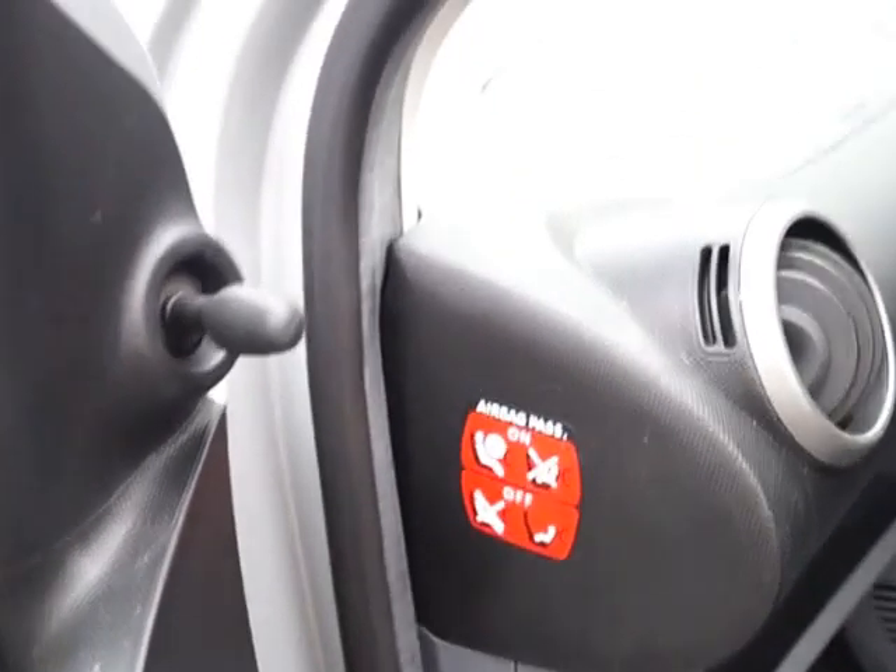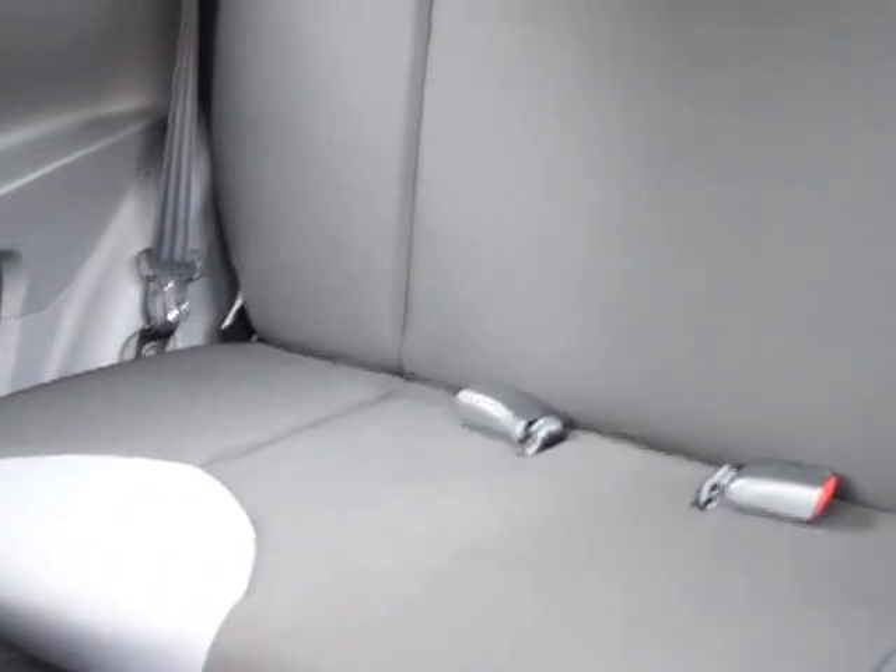There's a parcel shelf and storage in both doors, and also a handle for the nearside mirror. As with all three door cars, you access the rear by sliding forward the front seat. Here we have two seats with seat belts, and there's storage in the sides and plenty of leg room.